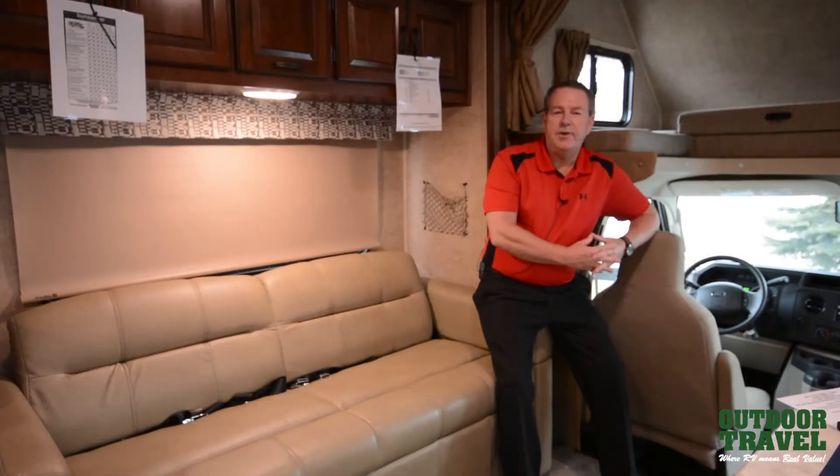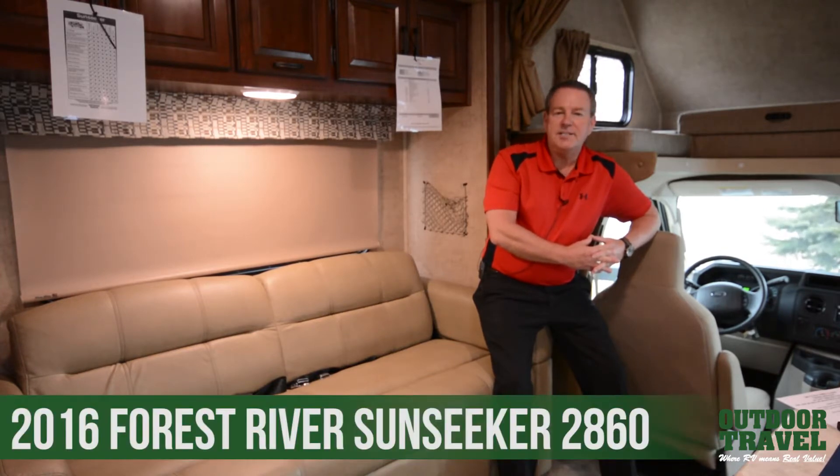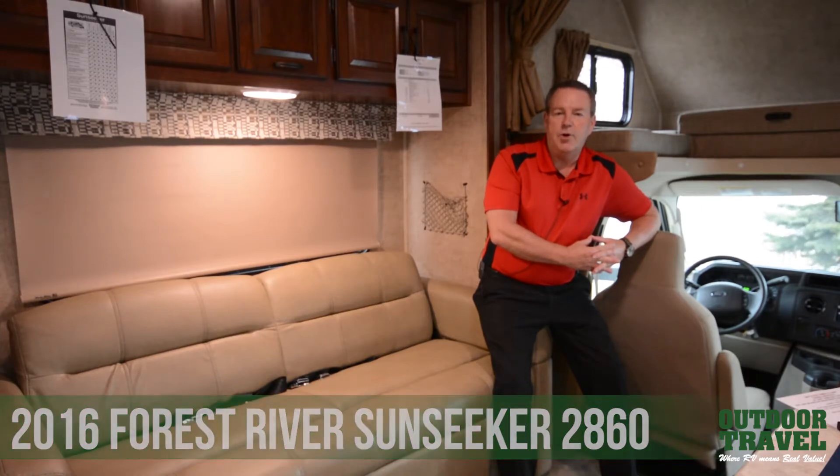Hi everyone, welcome back to another episode of Jeff's What's New in RVs in 2016 and the Did You Know series. Today we're going to talk a little bit about the 2016 Sunseeker C-Class Motorhome.